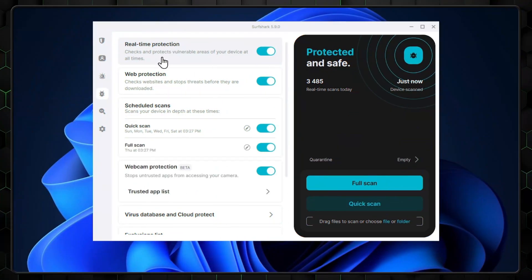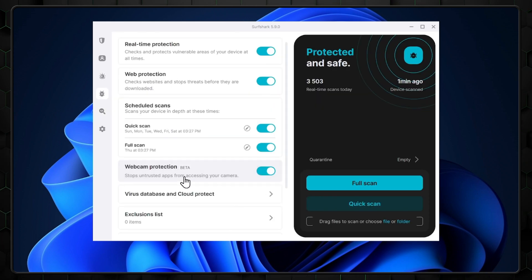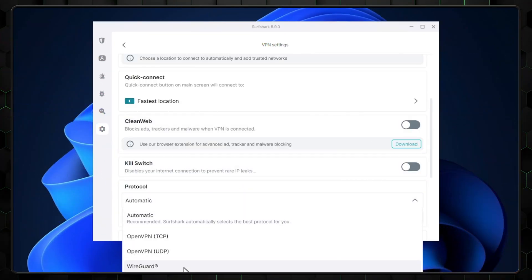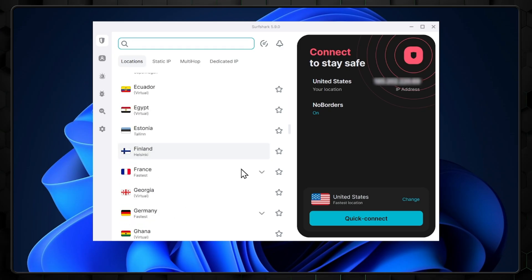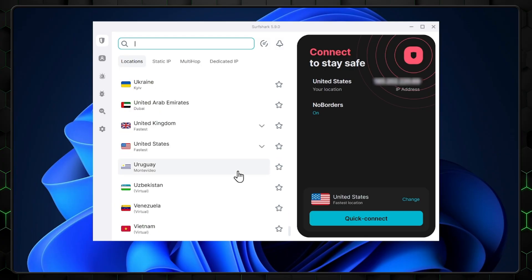With it, you're getting real-time protection, customizable scans, a private search browser for increased privacy, data breach monitoring, and webcam protection. The VPN uses some of the most modern encryption and tunneling protocols on the market, so it's designed for optimal speed and security. Plus, its abundance of servers and locations makes it one of the best antivirus VPN combos when it comes to accessing usually inaccessible content.